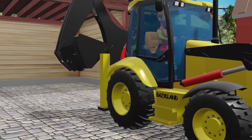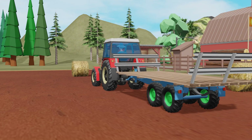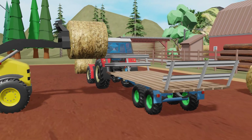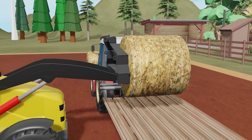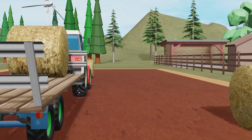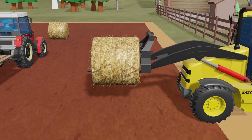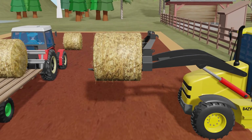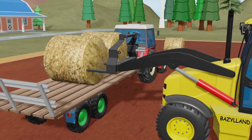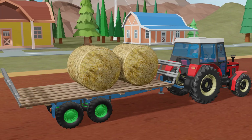The field work is done. The windrows are gone, replaced by neat, compact bales scattered across the land. Now comes the final stage: loading. A transport trailer rolls into the field — long, low, built to carry tons of weight. Alongside it, a backhoe loader begins its task. With precision, it lifts each bale and places it carefully onto the trailer. This job takes focus. Every bale must be positioned evenly, safely. The process continues steadily, machines working together efficiently.